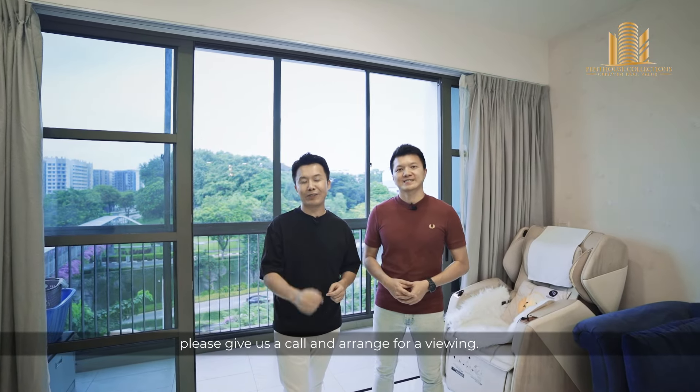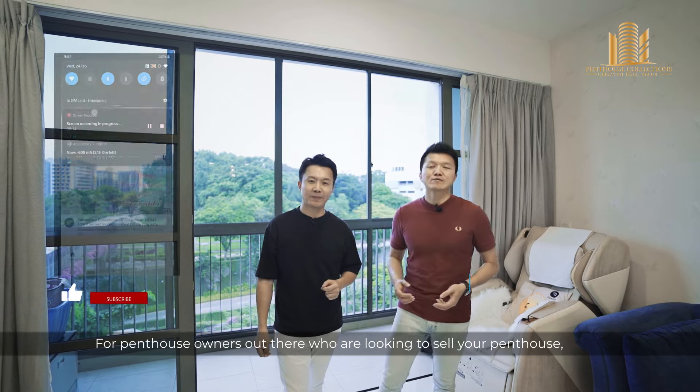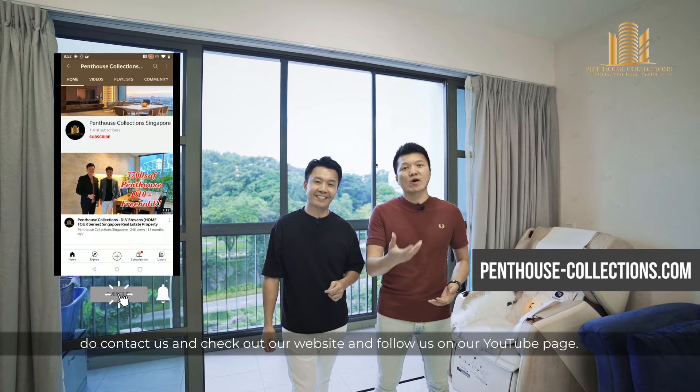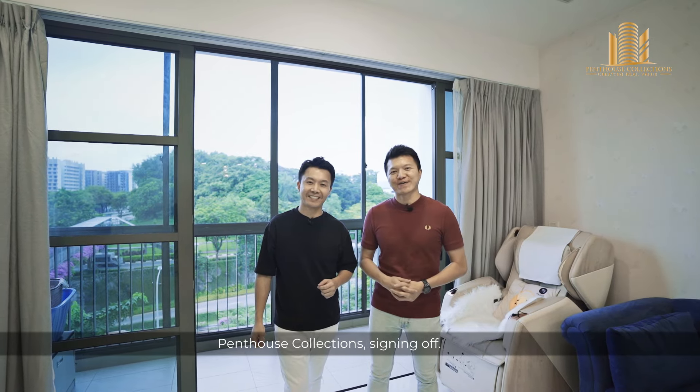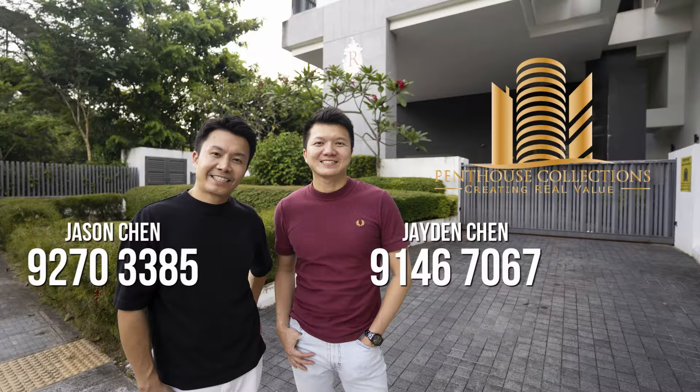Alright guys, we have come to the end of this beautiful home tour video. If this is something that you are looking for, please give us a call and arrange for a viewing. For penthouse owners out there looking to sell your penthouse, do contact us and check out our website and follow us on our YouTube page. Penthouse Collections, signing off.